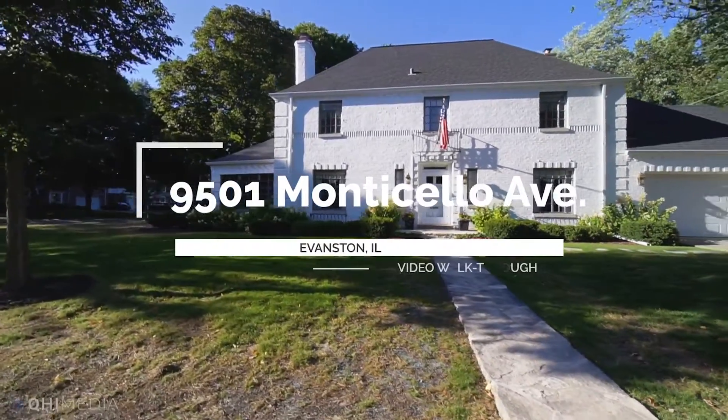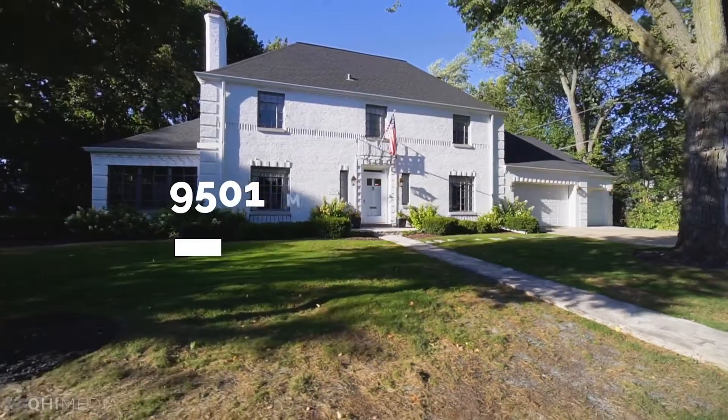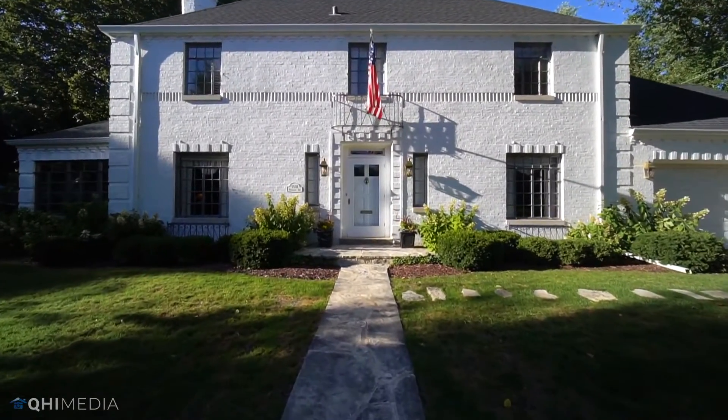Welcome to 9501 Monticello. This stunning home was beautifully built by Hempel in 1942 and is on the market for the first time in 30 years.